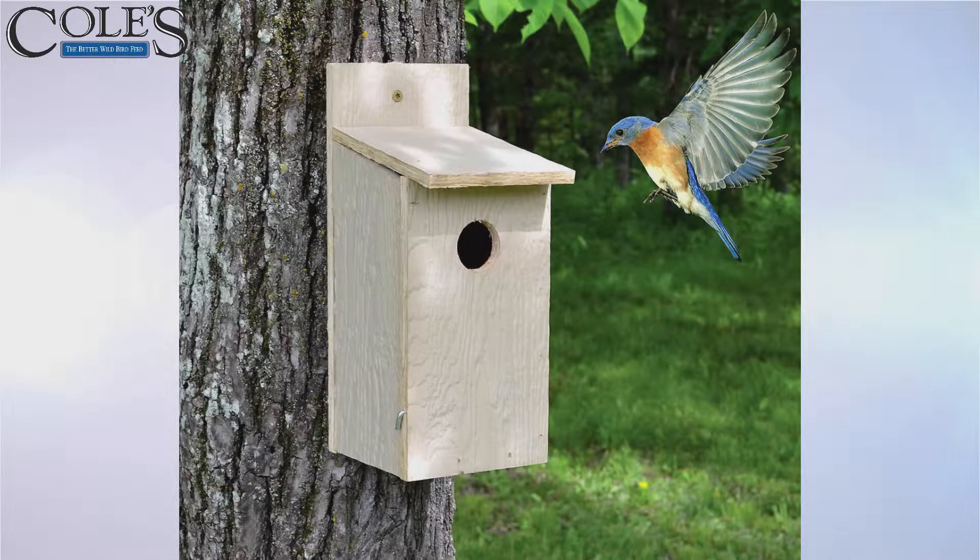Birdhouses — we hear the term all the time, but they're not really houses in the strictest sense; they're nesting boxes. Birds don't live in them as we do in a house. They're simply there to provide a place to raise young. Only certain birds use birdhouses — those who take advantage of natural cavities and secure places to raise their young.